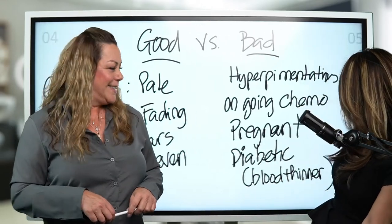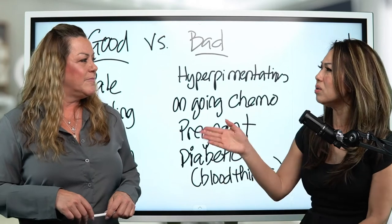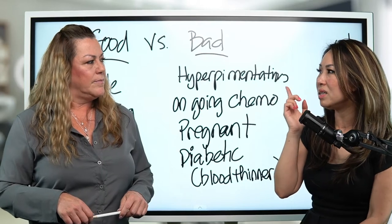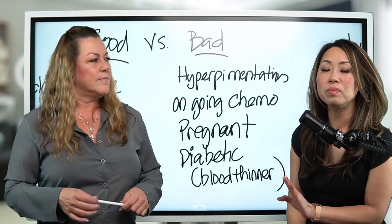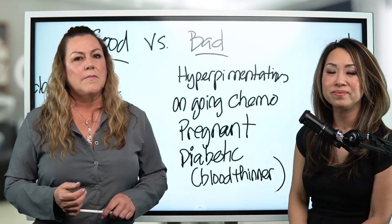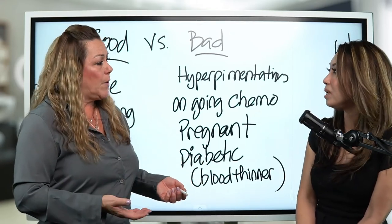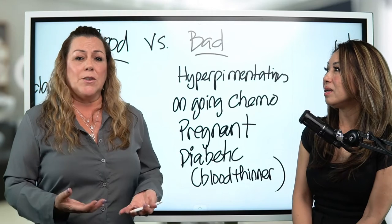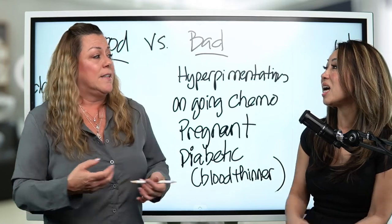Now let's talk about bad candidates — who is not a good candidate. People with hyperpigmentation: if someone has pigmentation on one side of the lips or inside, that may not be a good candidate because the pigmentation area will tend to look heavier after the lip blush. Also people going through chemo — your body may be hypersensitive to this treatment; it might push the ink out or deactivate the pigments.